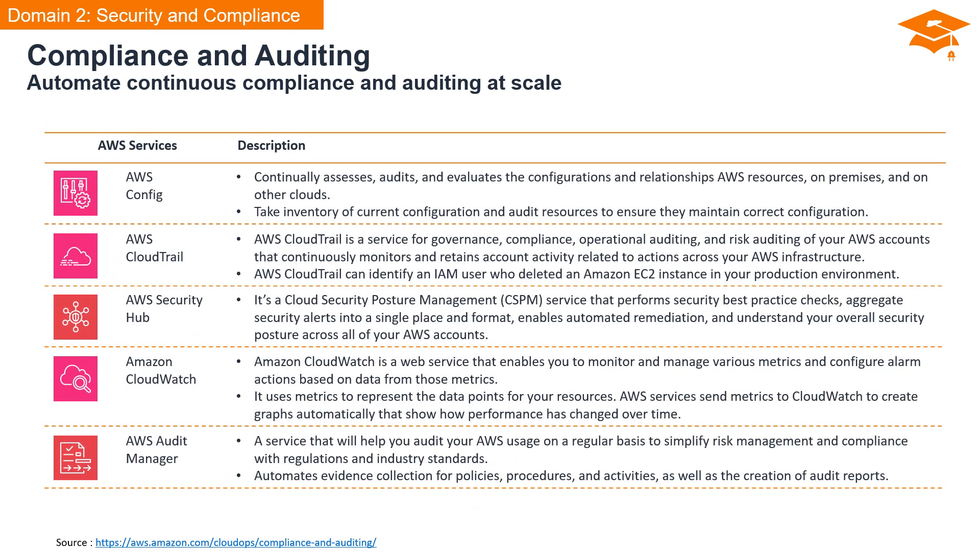Let's explore AWS's suite of services and understand how they contribute to governance, compliance, and security across your AWS infrastructure. AWS Config is a dynamic service that continually assesses, audits, and evaluates the configurations and relationships of AWS resources — not only within the AWS cloud but also on-premises and across other clouds. Its primary role is to take inventory of the current configuration and audit resources to ensure they maintain the correct configuration.